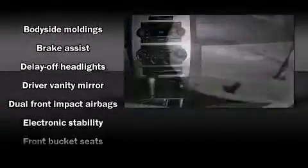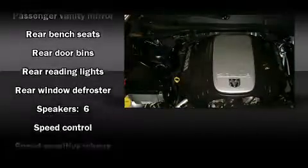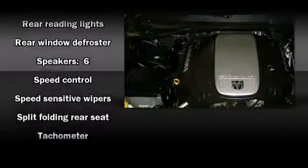Passengers are protected by various safety and security features, including dual front impact airbags, traction control, brake assist, a panic alarm, and four-wheel disc brakes with ABS. This car was designed with safety in mind, allowing you to drive with even greater assurance.